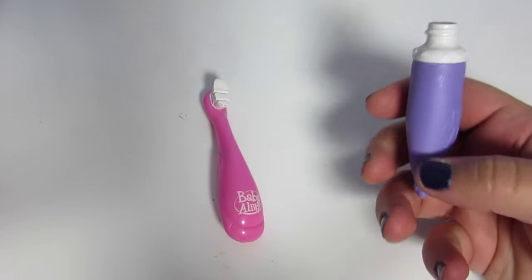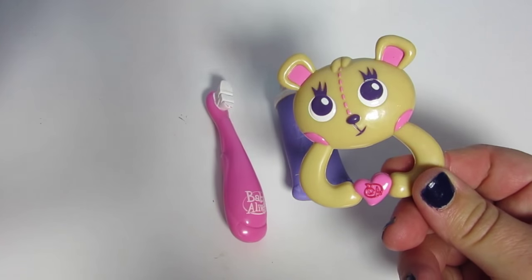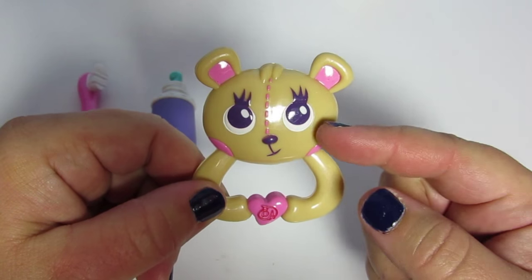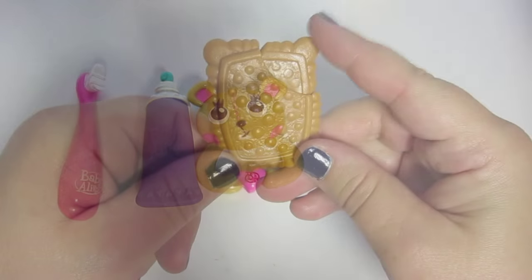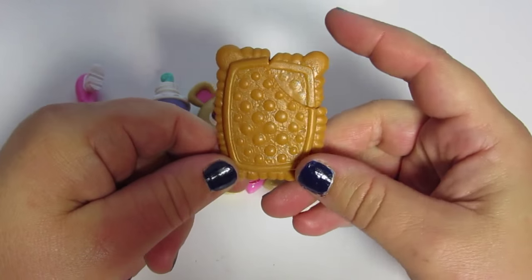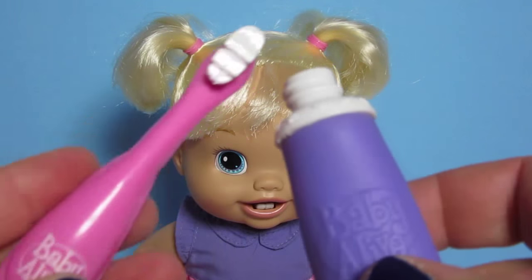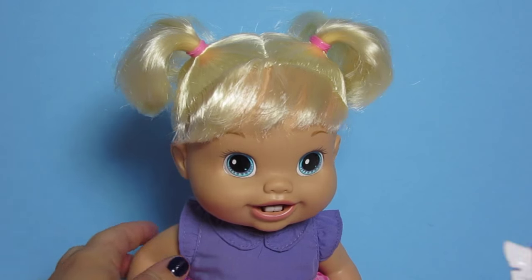She also comes with this toothpaste — you can squeeze it and toothpaste comes out. And a little rattle. In one of my next videos I'm going to unbox the rocking chair that has this cute little bear on it, so watch for that. It also comes with this cute teething biscuit and the sippy. Here's her toothbrush and toothpaste — there's some toothpaste. Let's brush your sweet teeth.